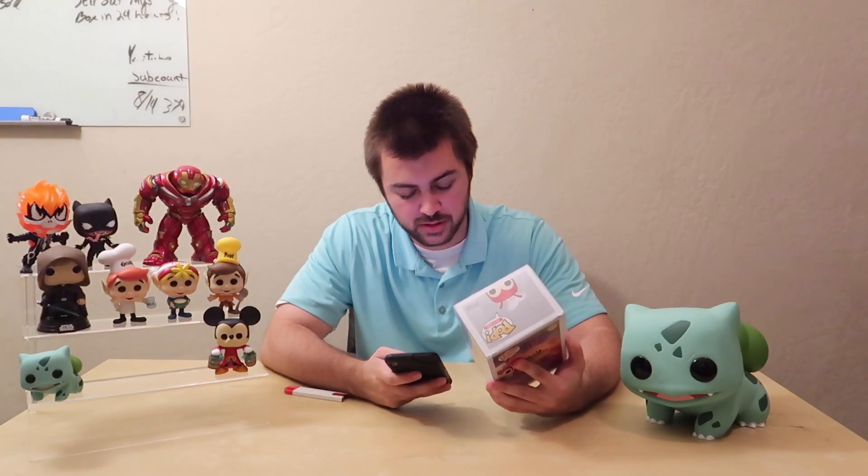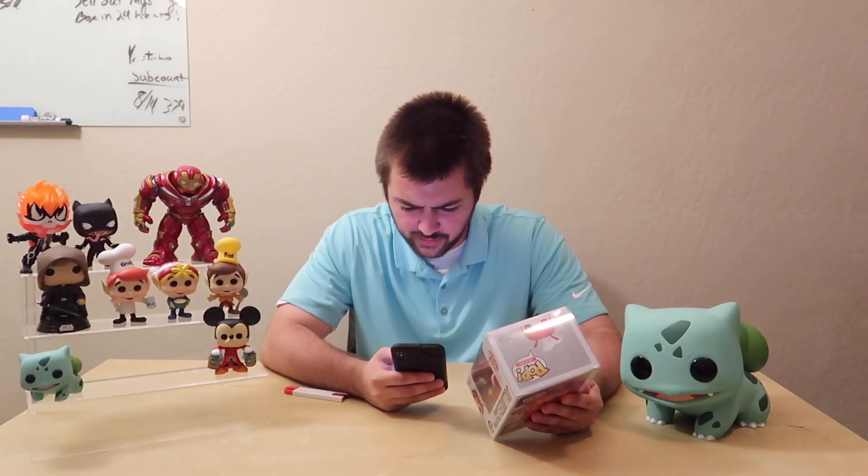Searching glow-in-the-dark Jollibee on Pop Price Guide — no results at first. Just typing in Jollibee: the regular is $36, the metallic is $160, the Jollibee store exclusive is $34, the flocked is $490, and the glow-in-the-dark is sitting at $55.